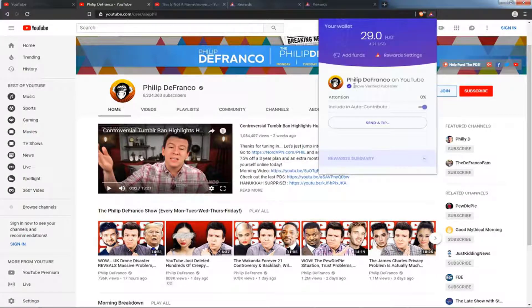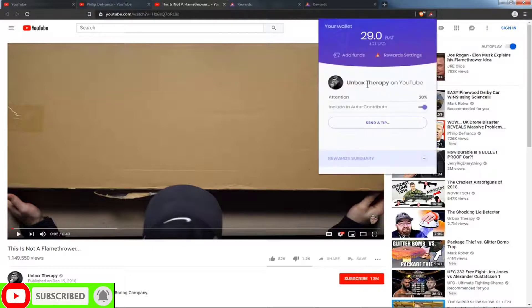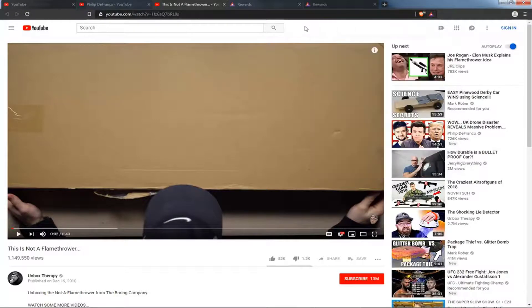Because Philip DeFranco is a Brave Verified Publisher, he will get notification that he's received this BAT over time. What if somebody is not verified? For example, the channel Unbox Therapy — they're not verified, and you can see it doesn't show that they're verified if you click up here. But that's okay, because you can still spend time on their YouTube channel or tip them. After they receive a certain amount of BAT, they will be notified to come pick it up, become a verified publisher, and then they'll settle up and get all the BAT they've earned.